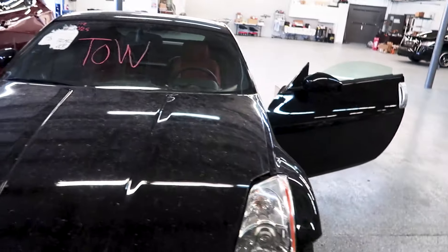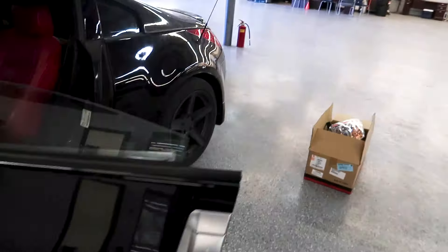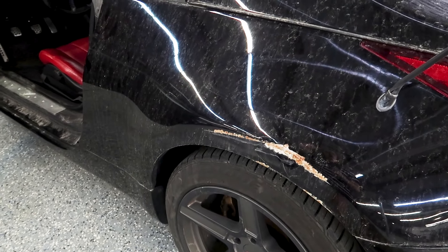The damage on this car is not too shabby. All we're gonna need is a fender, headlight, and front bumper. Now here's the sad part — I bought the car without this damage, and when it got shipped over from New Mexico the car came with this extra damage.